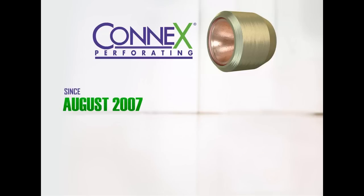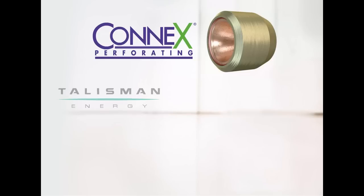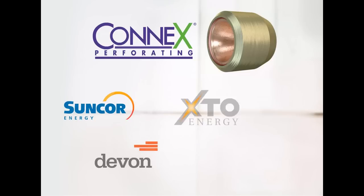Since August 2007, more than 40 service providers have deployed Connex products on hundreds of wells for dozens of operators on four continents. The list includes some of the world's largest and most respected oil operators.